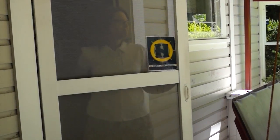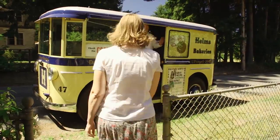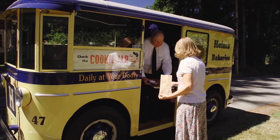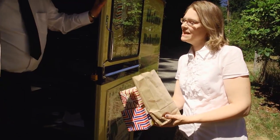Homemakers had a special sign for the window to alert the drivers to stop. The ladies typically ordered pies, cakes, and bread. The drawers were filled with pastries, cookies, and donuts for the ladies to choose from. And your two loaves of bread — would you like that on your account today? Yep.